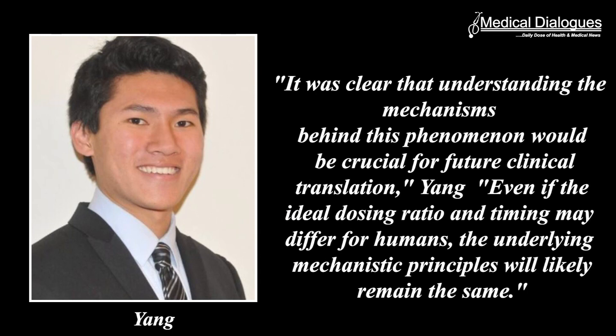It was clear that understanding the mechanism behind this phenomenon could be crucial for future clinical translation, Yang says. Even if the ideal dosing ratio and timing may differ for humans, the underlying mechanistic principle will likely remain the same.